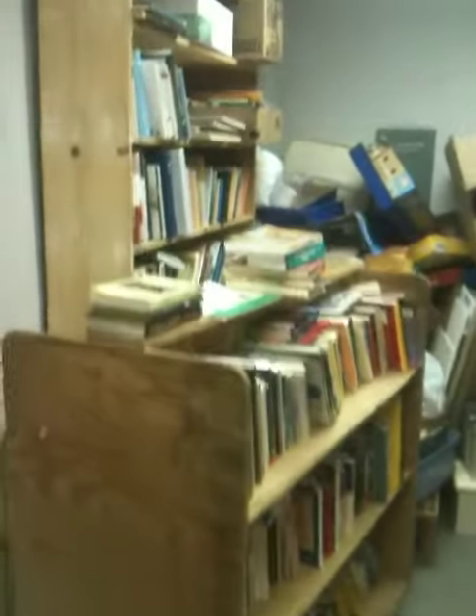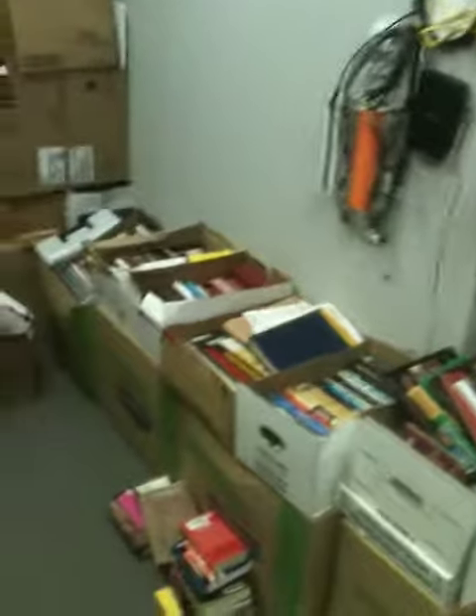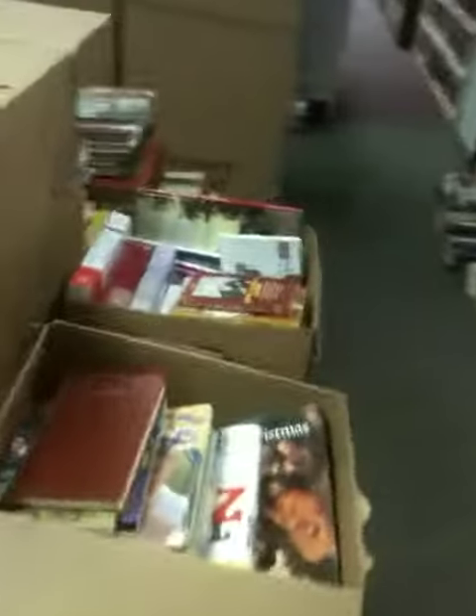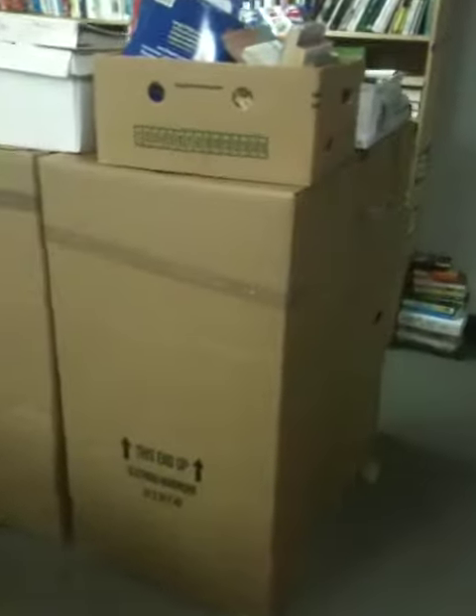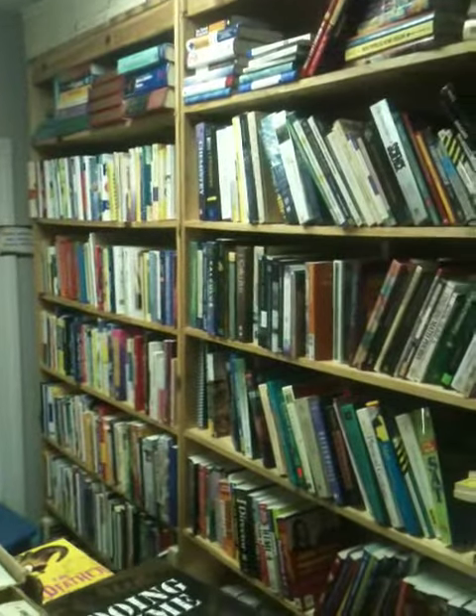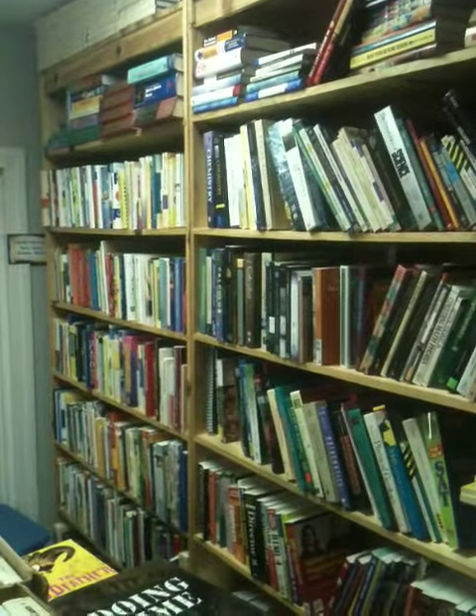I'm leaving out books back here now. All these boxes are full of books — these big boxes — and a couple more sections of books. Come check us out, love to see you.